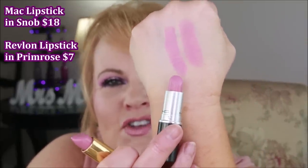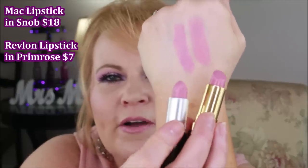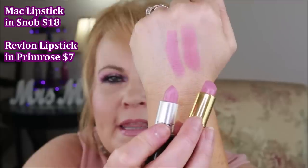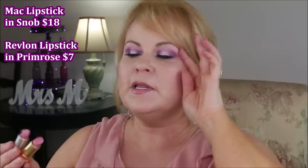These last ones are lipsticks. I really like the MAC lipstick formula but really don't like the price tag. Here I have MAC Snob on one side and Revlon Primrose on the other — pretty darn close. It's a blue-pink, which I love. The formula on both is really creamy, not matte. I love both of these and I won't have to repurchase the MAC now that I found the Revlon dupe.